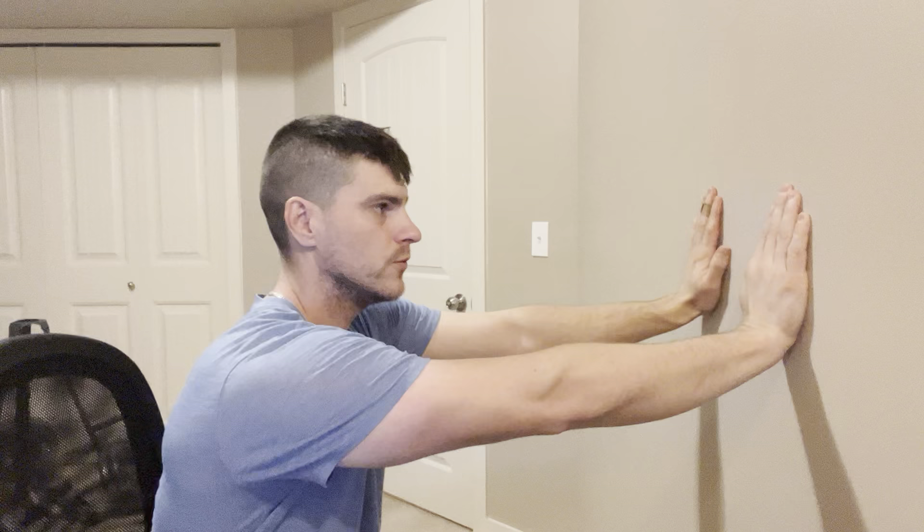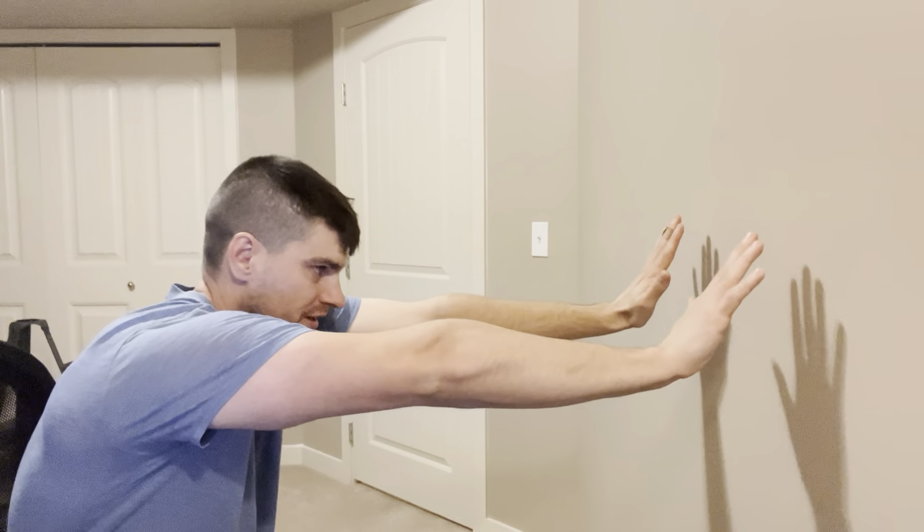For the torso, any exercise where you're basically extending is really good. Simple exercises would be to just try to touch the ceiling — basically reaching as far as possible. Another exercise I found really good is to go next to a wall, put your hands against it, then back up and really try to reach and stretch forward toward the wall. These are torso stretching exercises and they work tremendously.